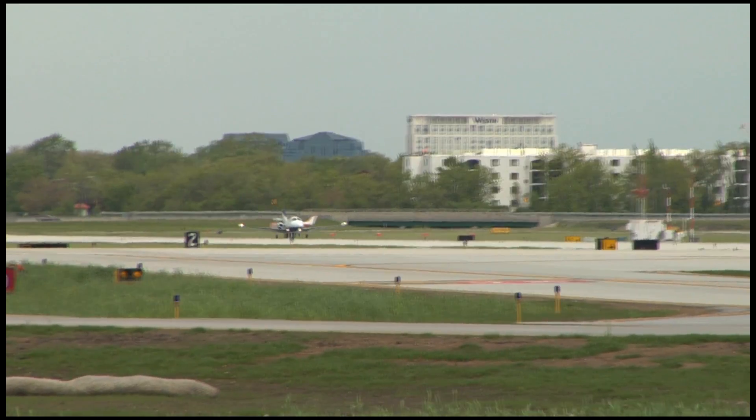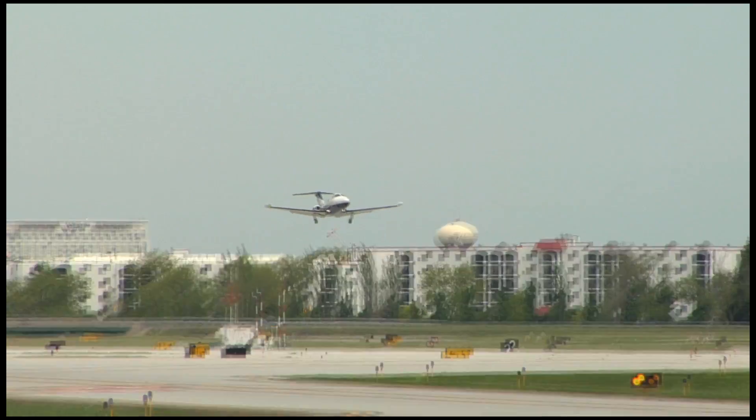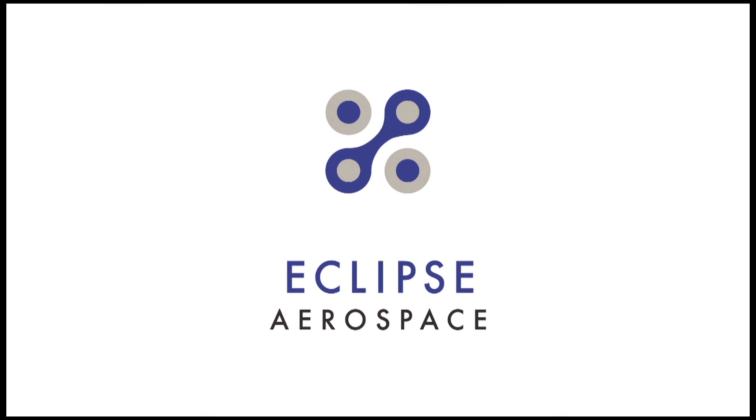Eclipse Aerospace is committed to producing the most technologically advanced jet aircraft in the world. We strive to implement methods of operation that are not only highly efficient but also environmentally sound practices. In the end, this ideology has produced the most fuel efficient, economically viable twin engine jet on the market today. If you are searching for a new personal jet aircraft, remember: fly safe, fly fast, fly an Eclipse jet.